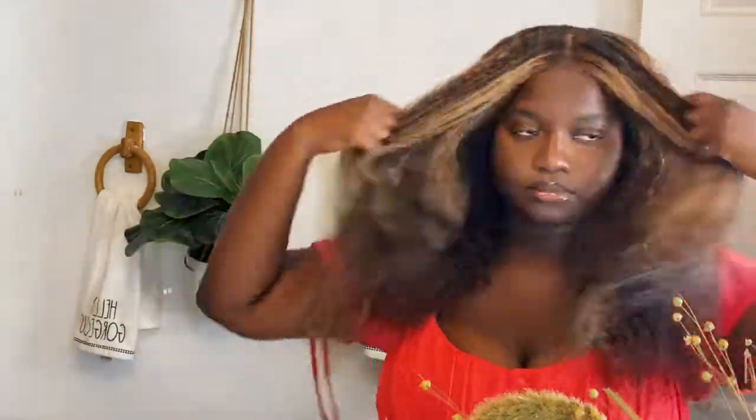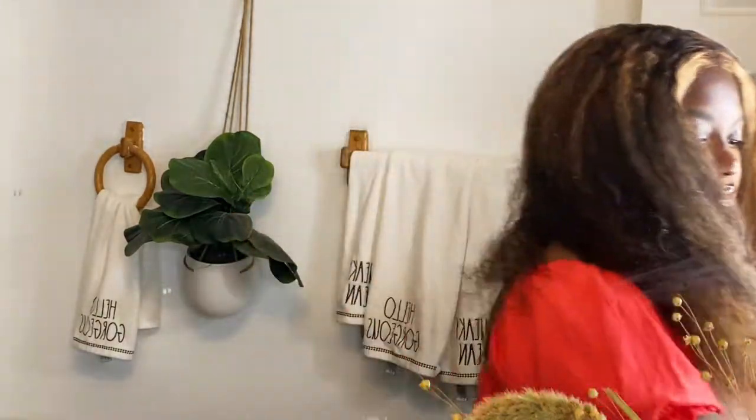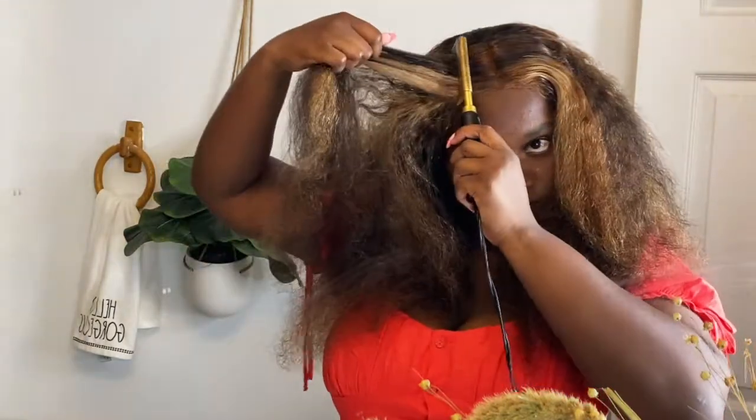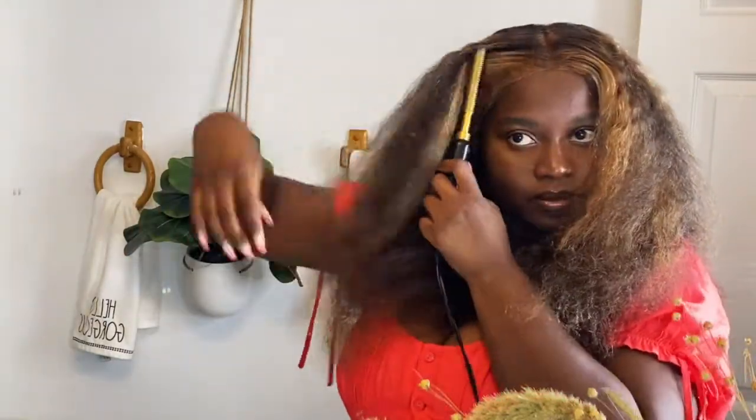So y'all saw all that plucking I was doing, right? Girl, when I put this thing on my head, I'm thinking I'm gonna lay with the baby hairs — like it's just gonna be a moment. And girl, those baby hairs were just blending in with my skin. Like I did not like how it looked at all on my skin. Like I have got to perfect this color.